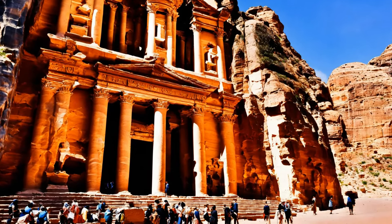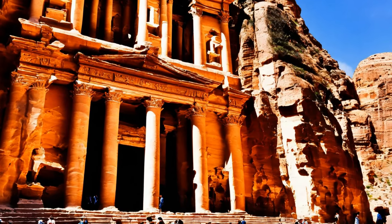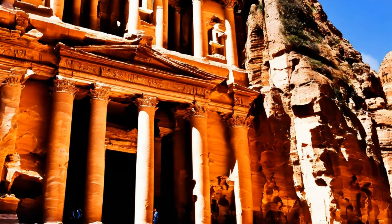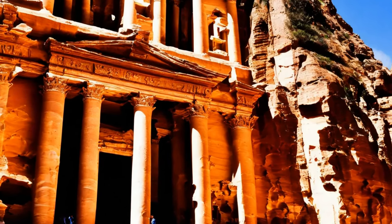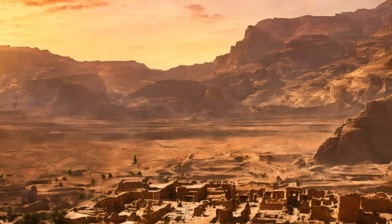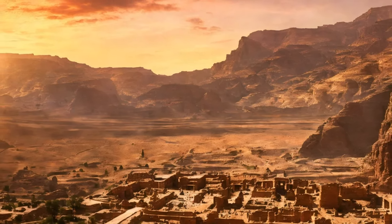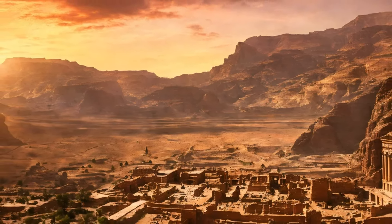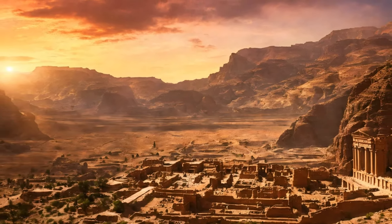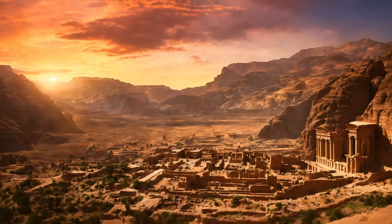In conclusion, the decline and rediscovery of Petra tell a story of a city that rose to prominence through its strategic location and the ingenuity of its people, only to fade into obscurity before being rediscovered and appreciated once again as a monumental achievement of human culture and history. Petra's journey through time, from a bustling ancient city to a forgotten ruin and now to a treasured archaeological site, continues to enchant and educate, offering invaluable insights into our shared human past.